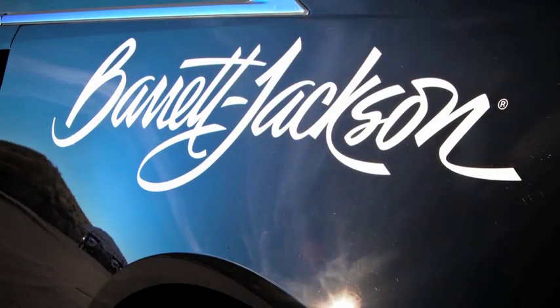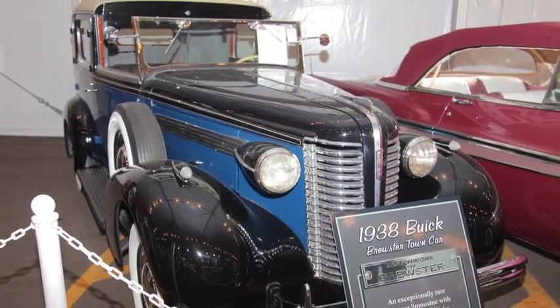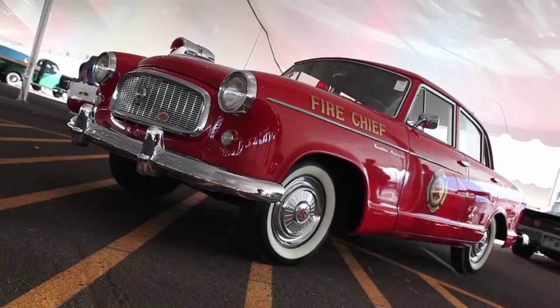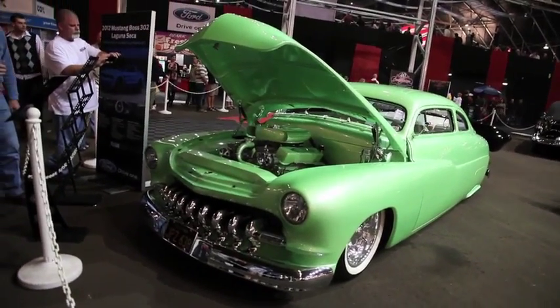Barrett-Jackson Scottsdale is an experience that will never be forgotten. When everything was said and done, Tammy's shopping cart included some of the most amazing and unique vehicles of the entire auction — the history, the mystery, the masterpiece.